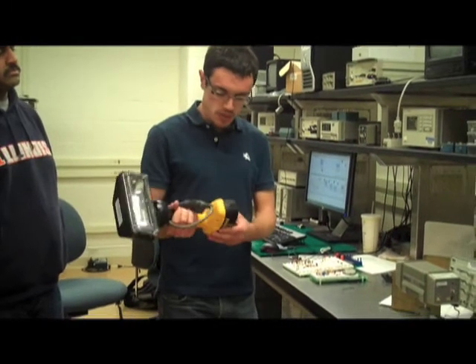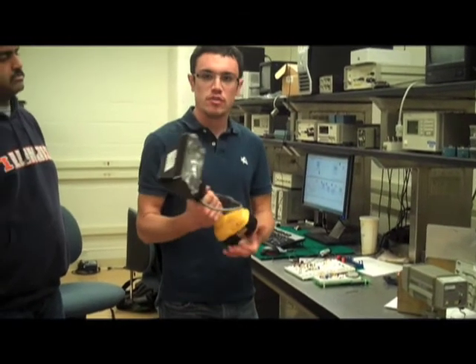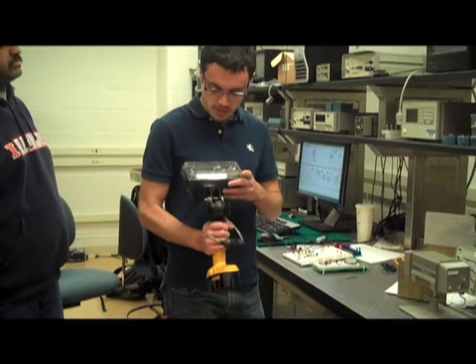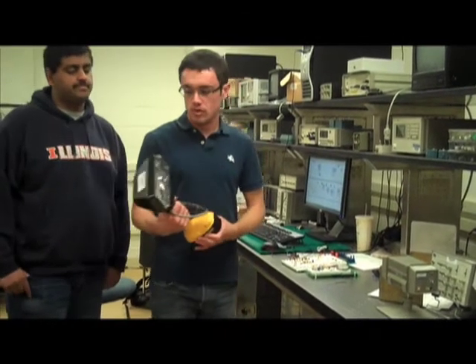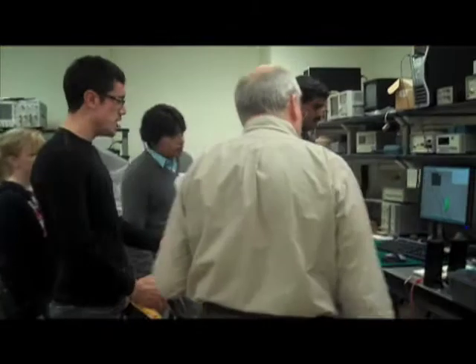It's mounted to this rechargeable battery so that we can use it for our testing. This emits the signal at 14 hertz, as well as infrared light. So we can use the actual emitter used on the vehicles to also test our circuit. There it is.